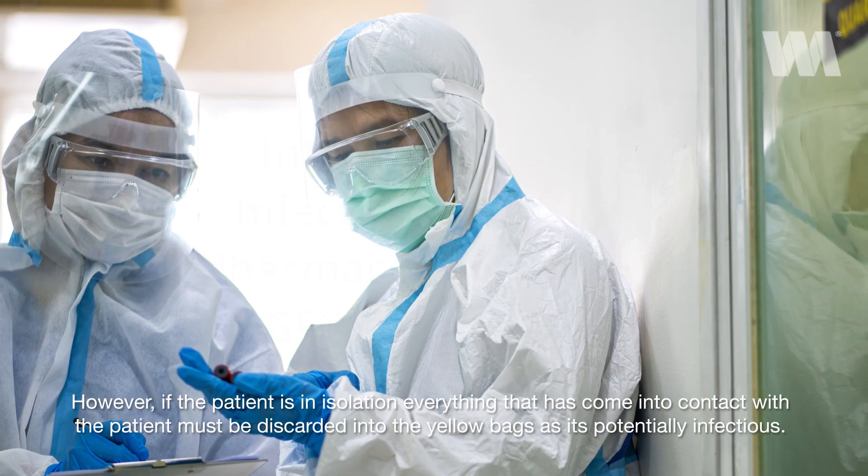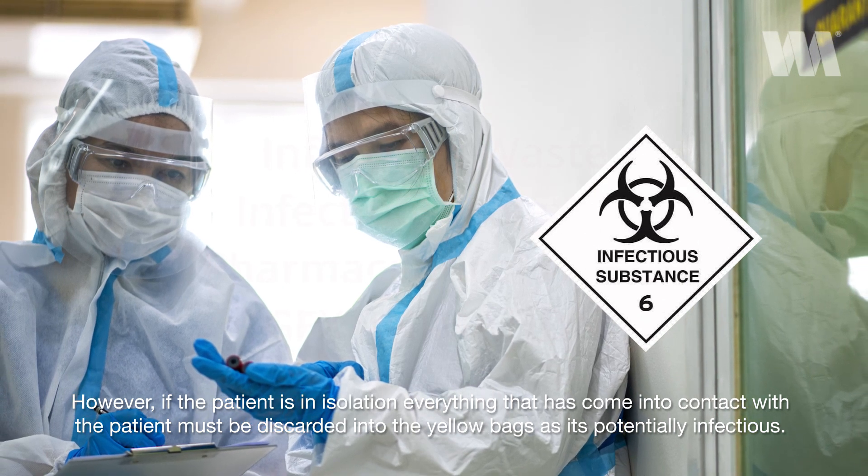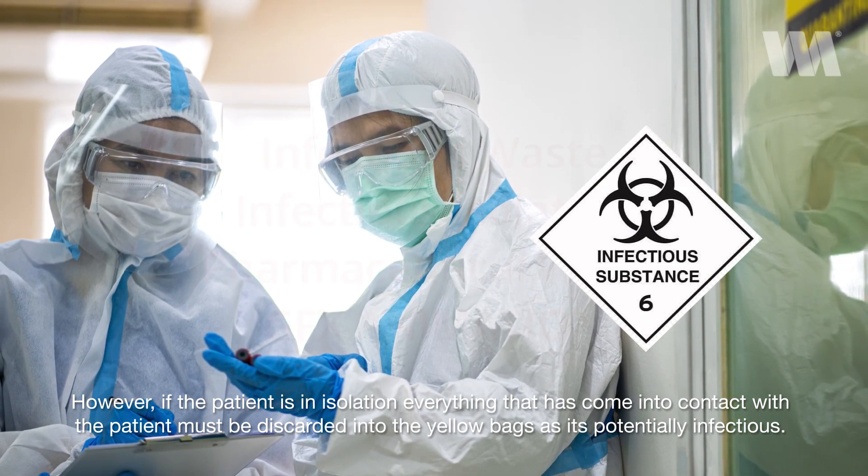However, if the patient is in isolation, everything that has come into contact with the patient must be discarded into the yellow bags, as it is potentially infectious.